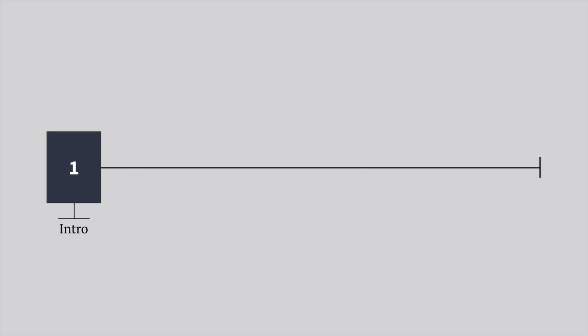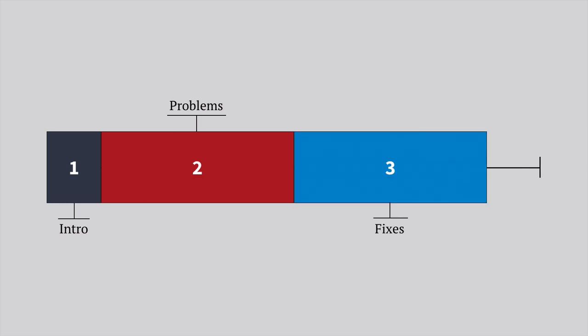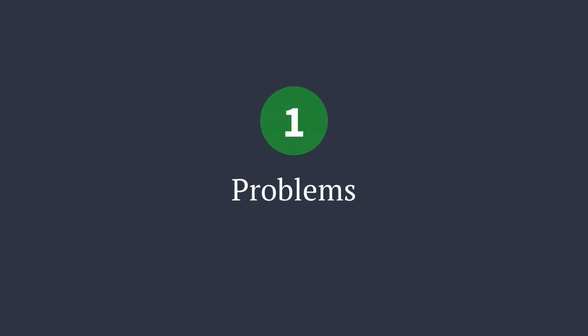So here's the agenda. We're going to spend about half of the time talking about some problems that I see with the way that we build things for the web. And because only talking about problems is a really terrible way to do a talk, I'm also going to spend the second half talking about some ideas for fixes and how we can do things differently. At the end, I'll wrap things up and summarize everything. With that in mind, let's dig right into some of the things that I see as problems.